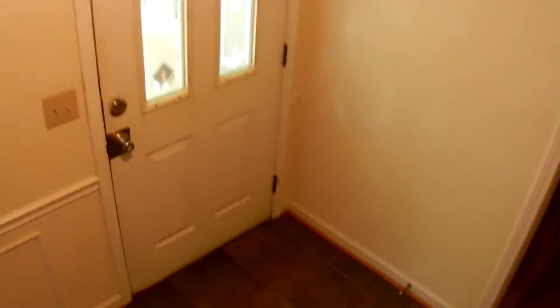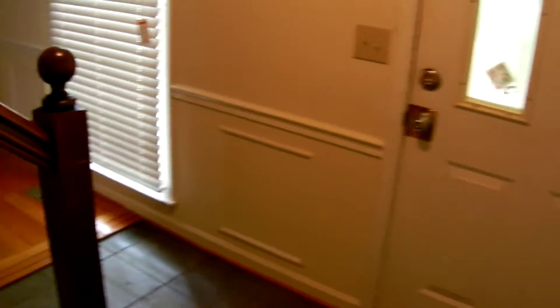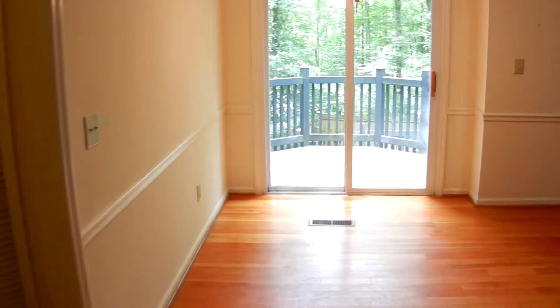From the foyer you can go left into a living room. Hardwood floors in here, ceiling fan, fireplace. A view of the front of the house. And then on the other side of the foyer is the formal dining room — beautiful trim.